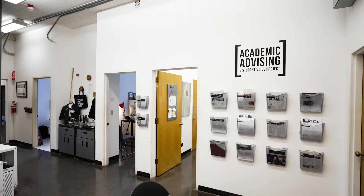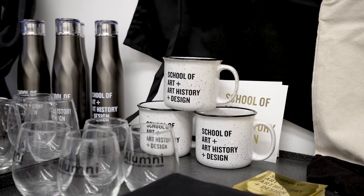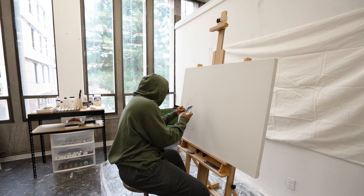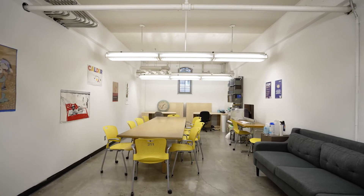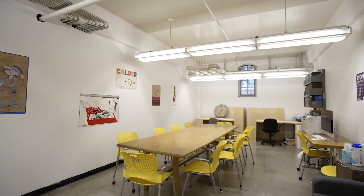Academic advisors are here to assist you on your student journey from prospective student to graduated alumni. Here's an example of an MFA studio space. The Art History Graduate Student Lounge is a place to gather, lead office hours, and hold small discussion groups.